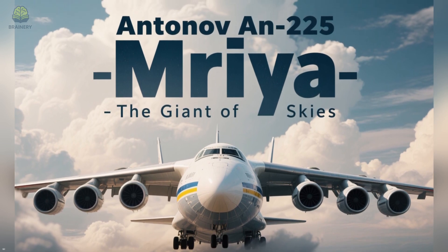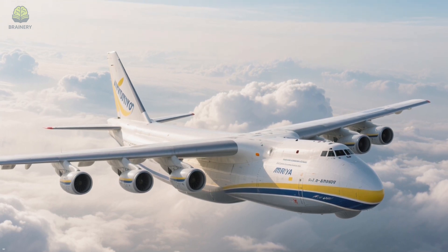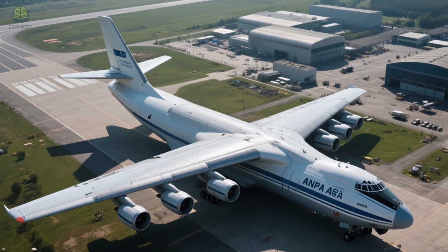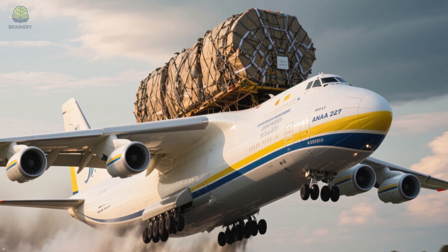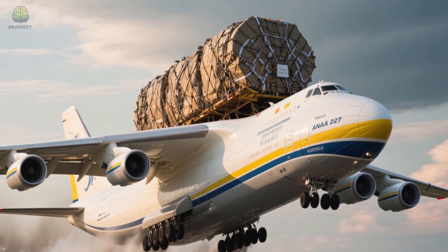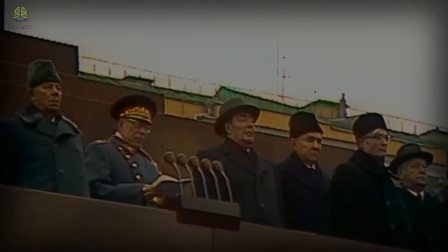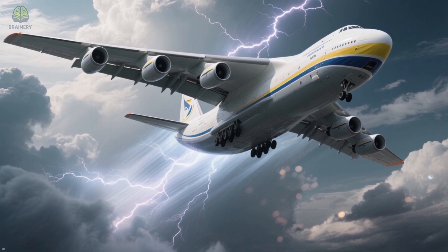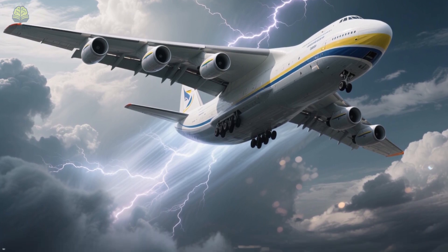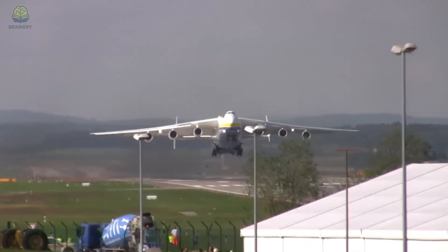Our final stop takes us to the skies, where one machine reigned supreme: the Antonov AN-225, built in Ukraine in the 1980s. The AN-225 was the largest cargo aircraft ever built. Its wings stretched 84 meters — wider than a football field — and fully loaded, it could carry 250 tons of cargo, more than any plane in history. Originally designed to transport the Soviet Union's Buran space shuttle, its cargo bay was so vast it could fit trains, industrial turbines, or even other airplanes. When it flew overhead, it didn't just sound like an aircraft — it sounded like a thunderstorm. Watching it take off, straining under the weight of a world record load, was like seeing the laws of physics stretched to their limits.